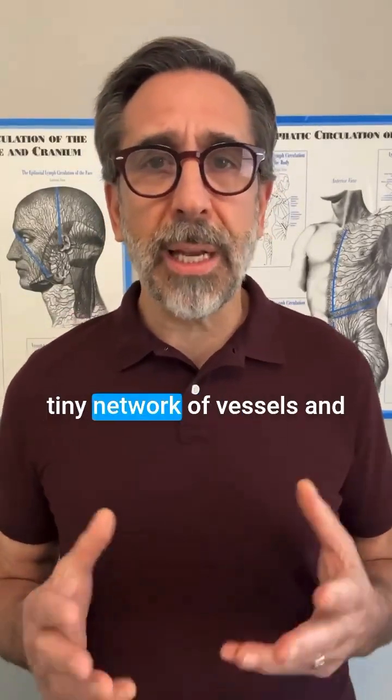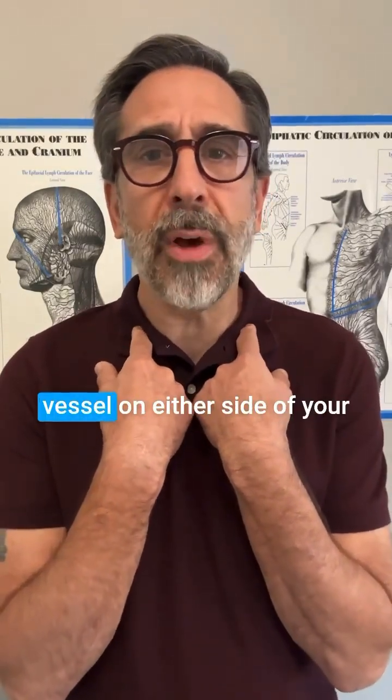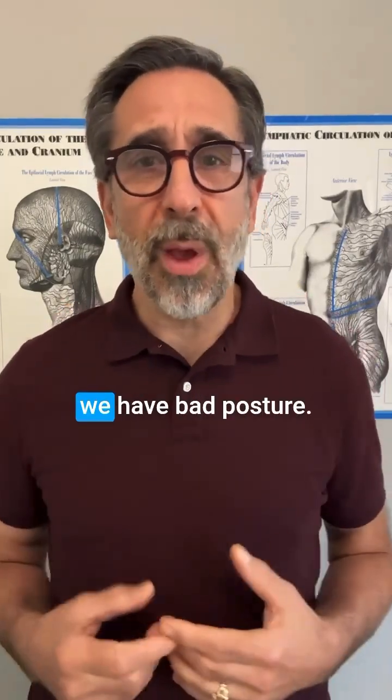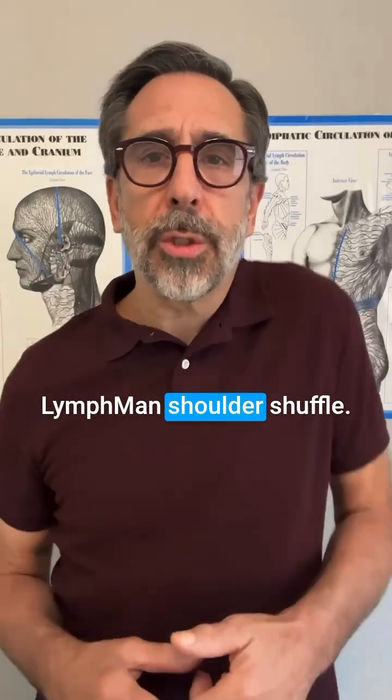Our lymphatic system is a tiny network of vessels and nodes that has to bring all the waste in the body to one vessel on either side of your neck, and it gets congested when we have a tight neck, tight shoulders, and bad posture. So what we have to do is do the lymphman shoulder shuffle.